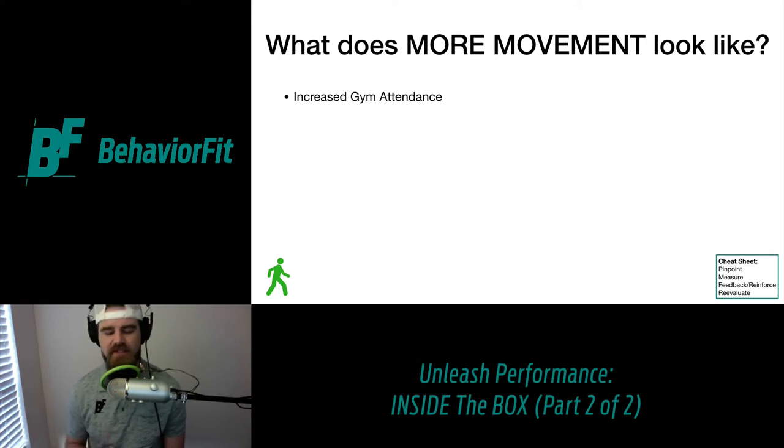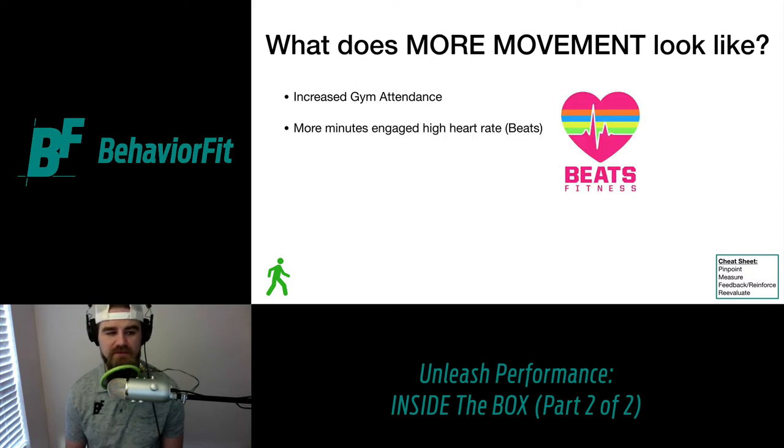You can't hit 10,000 steps without even getting to the gym first. More movement covers a spectrum of activities — it could be as simple as showing up, or if you're attending intense cardio classes, more movement could be more minutes engaged at a higher heart rate. The general guidelines for health benefits are 150 minutes per week of moderate-to-vigorous physical activity — any strenuous activity that elevates your heart rate above your baseline. My gym has a group fitness class called Beats Fitness where everyone wears heart rate monitors for constant feedback.